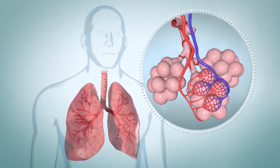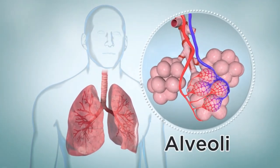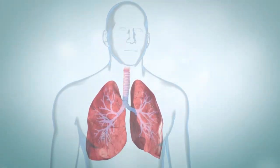The smallest airways end in clusters of tiny balloon-like air sacs, or alveoli. These clusters are surrounded by blood vessels. When you breathe in, air enters the lungs and travels down the airways until it reaches the air sacs.